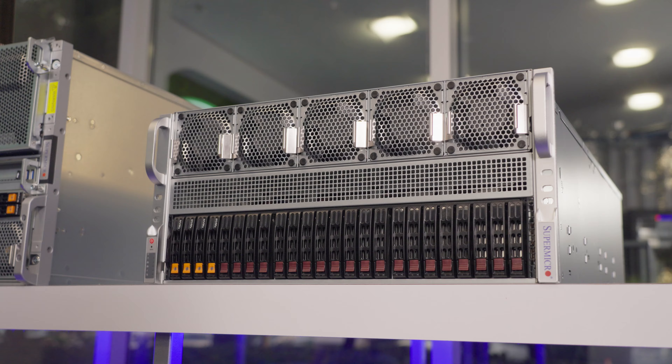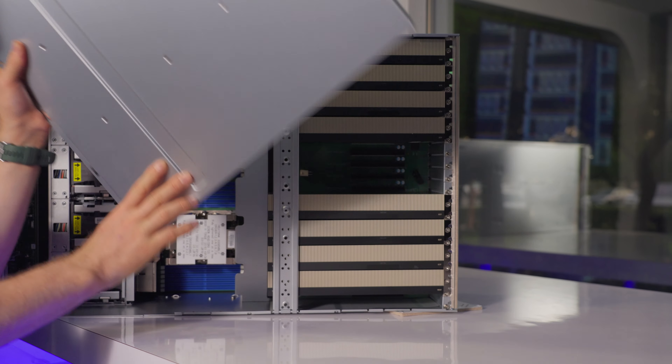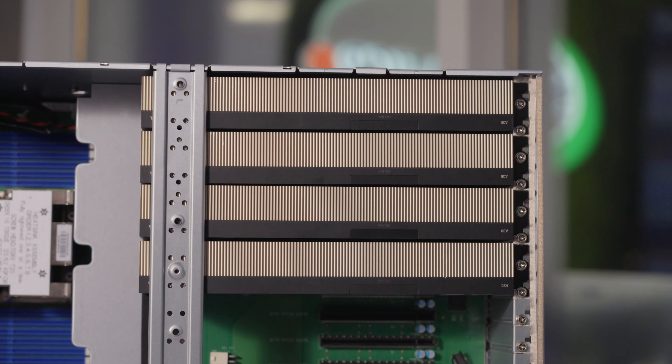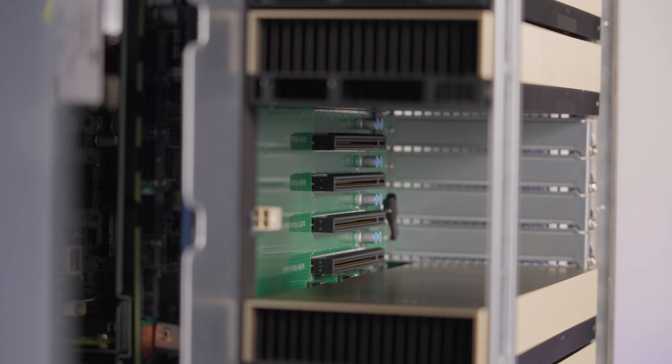Look at these monsters! Just like last generation, we've got an option with standard PCIe slots — in this case, eight directly connected dual-width GPUs running at full PCIe Gen 5x16, with an additional slot for high-speed networking.